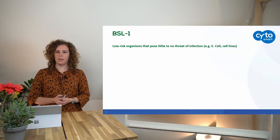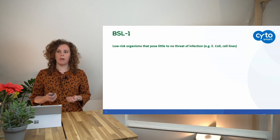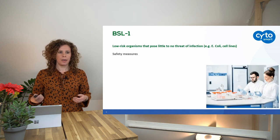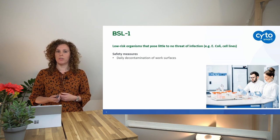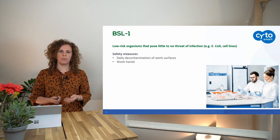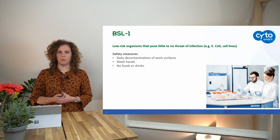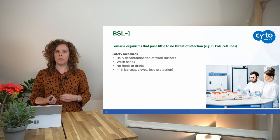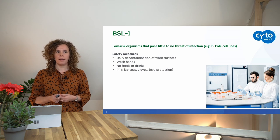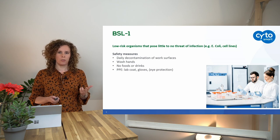When you work in BSL labs, you have to take certain safety measures, and in BSL1 labs these are quite limited. People can work on the bench but need to decontaminate it on a daily basis. They also need to wash their hands before and after experiments, and you cannot eat or drink in the lab. People need to wear personal protective equipment — a lab coat, gloves, and if necessary, eye protection.